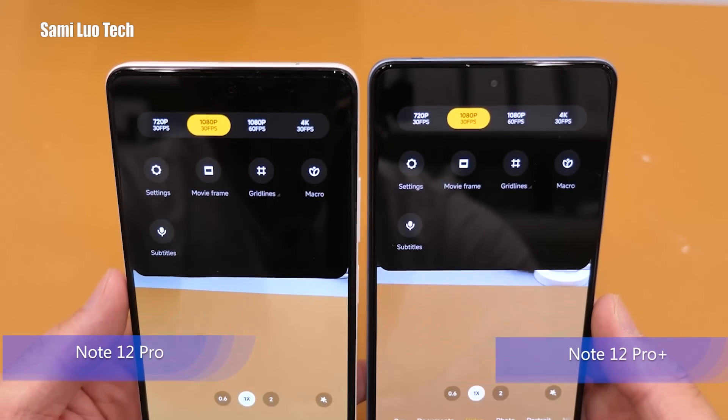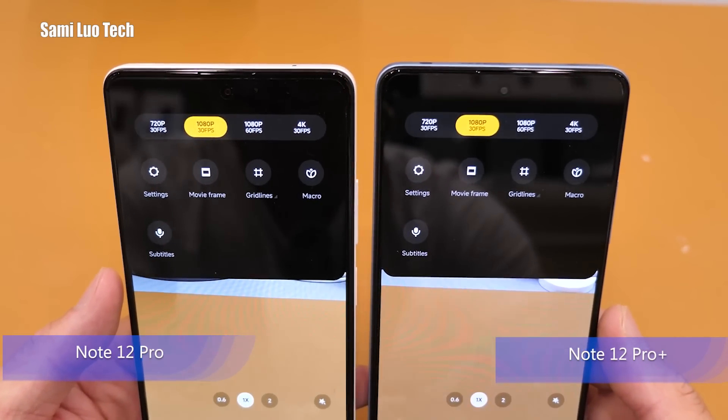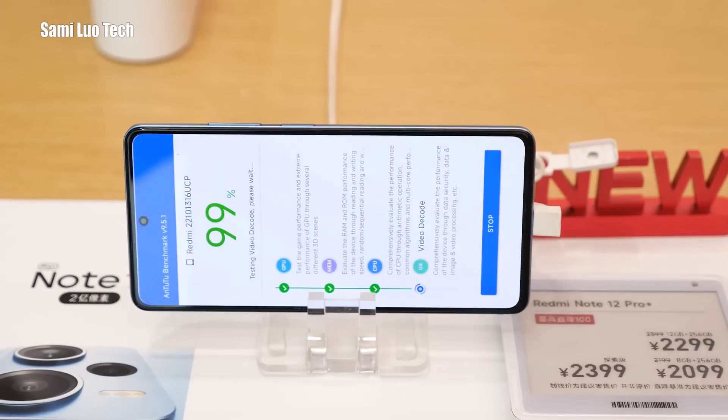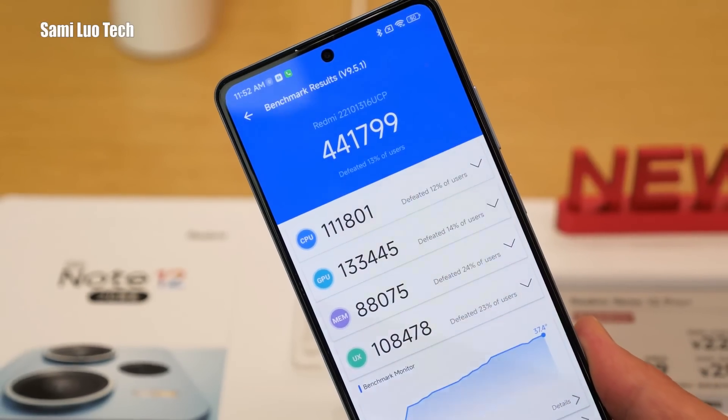Sadly, the Dimensity 1080 chipset on the Pro Plus has kept its performance to 4K 30fps video recording only. How absurd is that, right? The Android benchmark for the Dimensity 1080 is around 400K. What do you expect from it anyway?